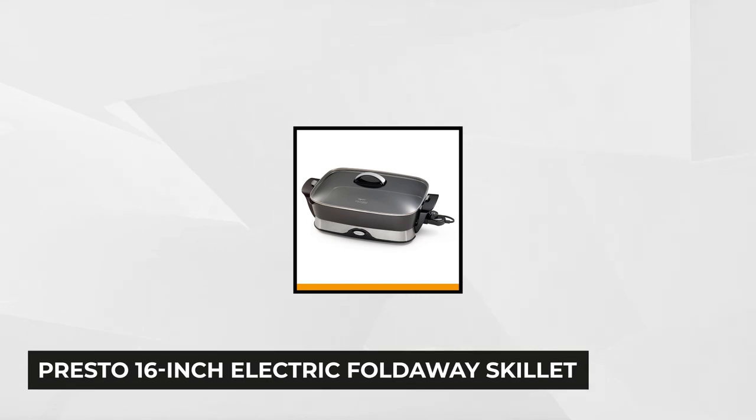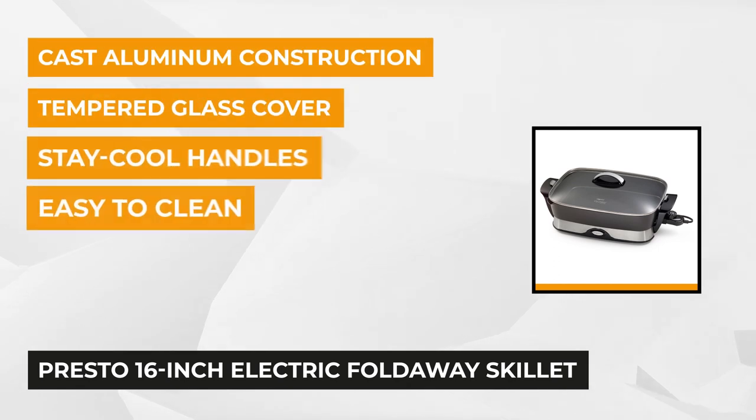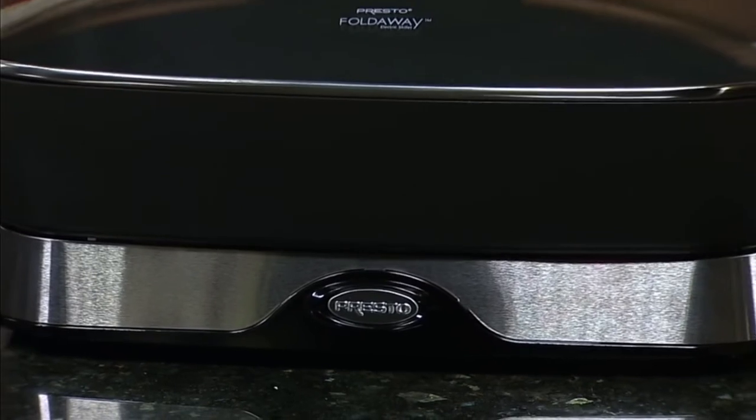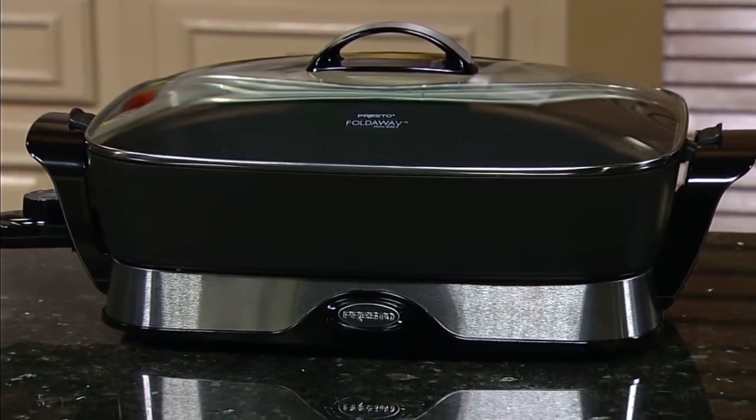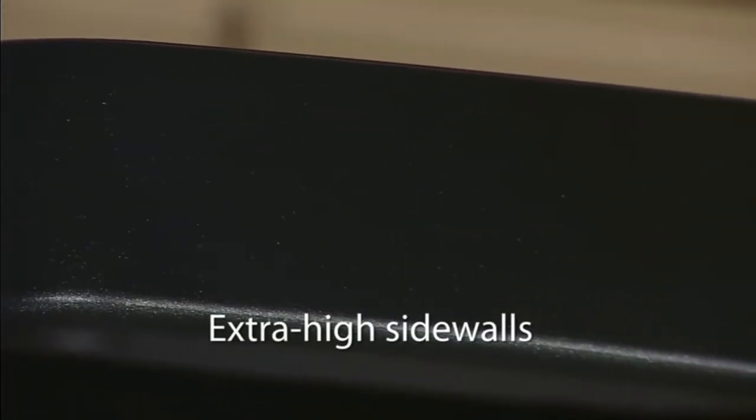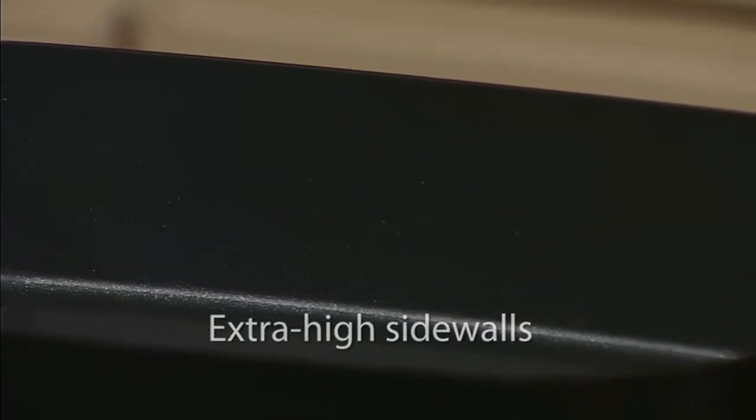At number one is the Presto 16-inch Electric Fold-Away Skillet — a highly rated and top-selling cooking device that'll help you cook more. Presto is one of the world's most famous brands that designs and sells household appliances. With its big 16-inch base and high sidewalls, batch cooking and deep frying are now easier. It provides added space to accommodate larger quantities of food, helping you cook delectable dishes for a crowd.